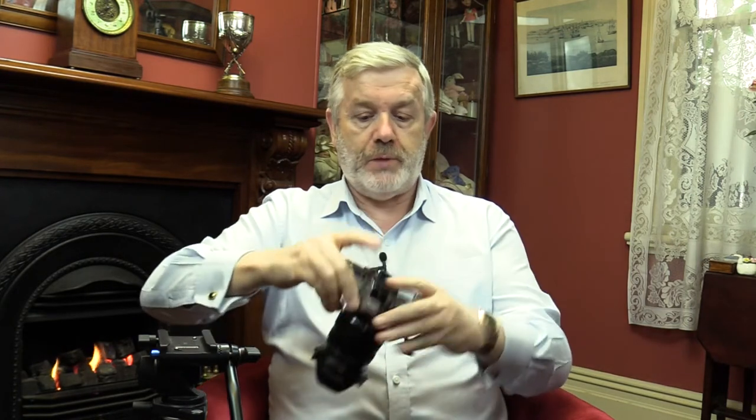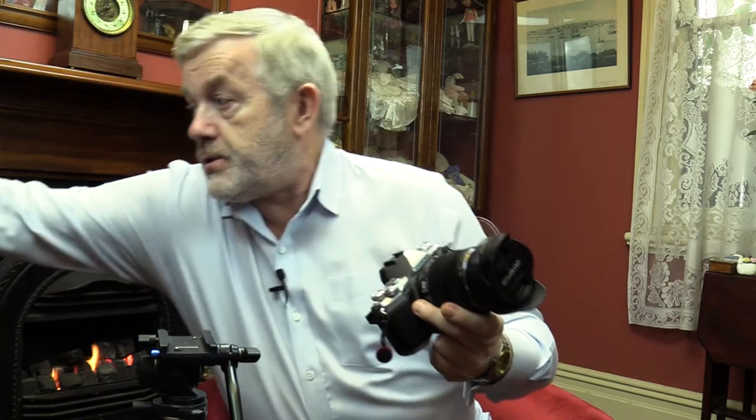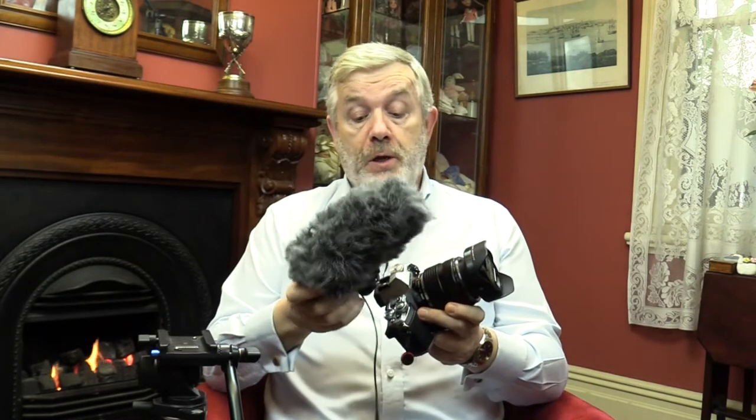When I'm buying cameras I always ask: does it have a mic input? I'd love one of those tiny compact cameras, but most don't have a mic input, so they're no use to me for video. If you're going to shoot video it has to have a microphone input. You can use either the little lavalier mic or a shotgun mic — just clip it on top of the camera, plug it into the microphone port, and you've got very good sound quality.